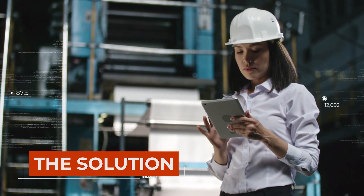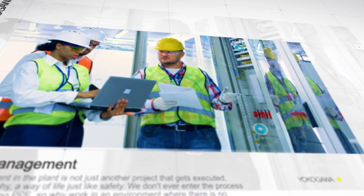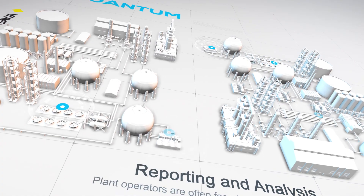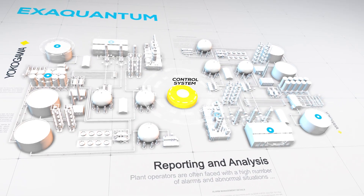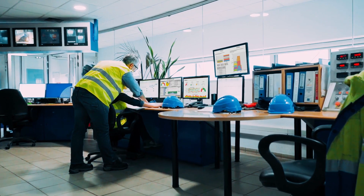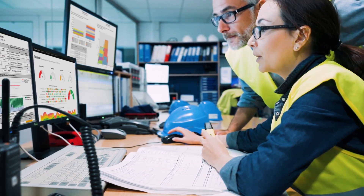Yokogawa's solution has been specifically designed to overcome the business data and analytics challenges, taking alarm management to the next level by meeting and exceeding industry standards. It is easy to set up and install and integrates with the control system, allowing operators to effortlessly review and assess the performance of the alarm system and make changes throughout the lifecycle. The user-friendly interface makes it easy to identify improvements and implement changes quickly and efficiently.